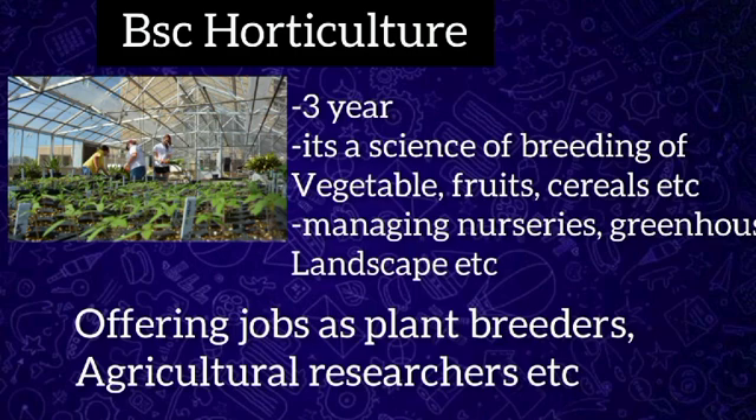BSc Horticulture is a full-time three-year undergraduate program separated into six semesters. Horticulture is the science or art of growing plants for food, beauty, comfort, or as a supply of materials. The BSc Horticulture syllabus covers everything about plants from seed to fully grown plant, with subjects mainly including chemistry, biology, biochemistry, genetic engineering, and other disciplines.